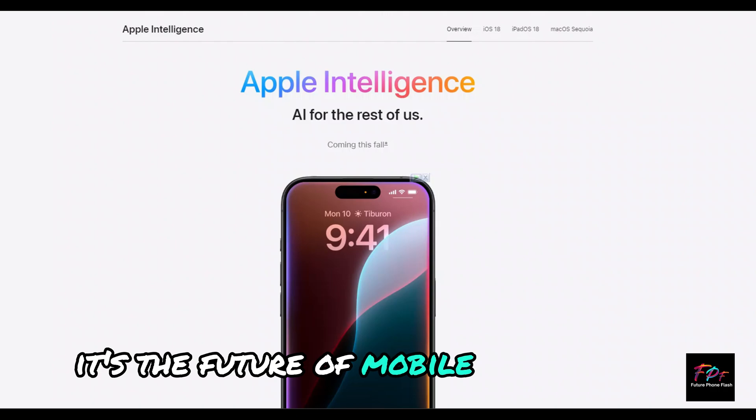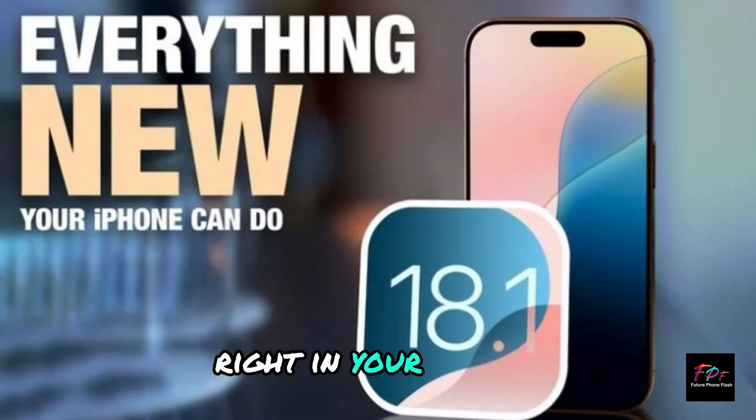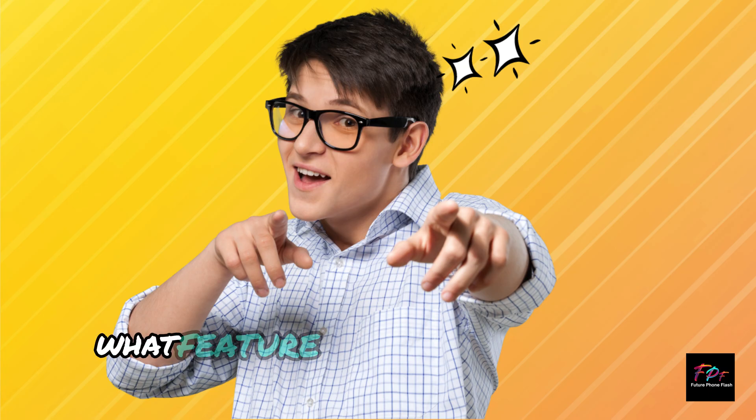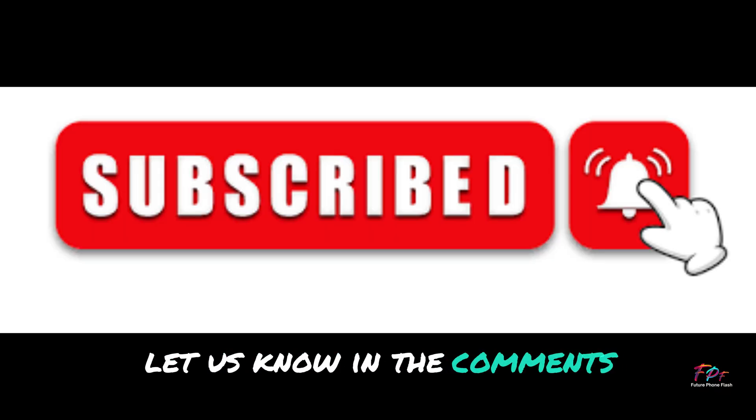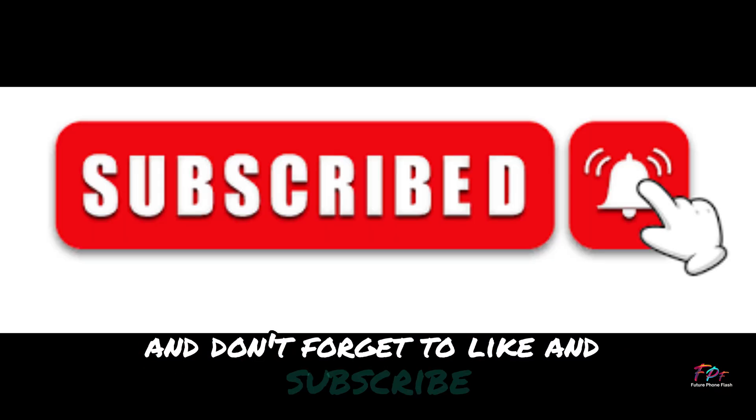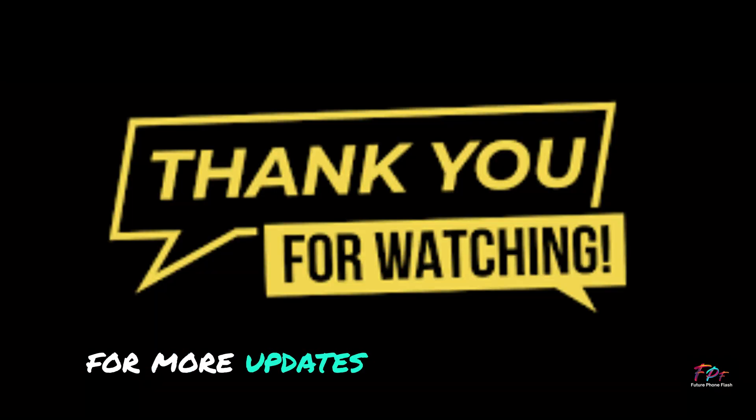It's the future of mobile intelligence, right in your pocket. What feature are you most excited about? Let us know in the comments, and don't forget to like and subscribe for more updates on the latest tech.